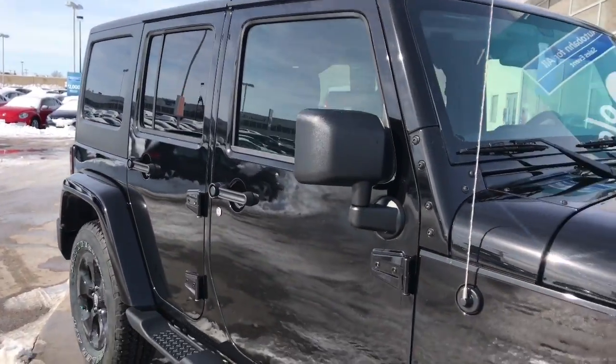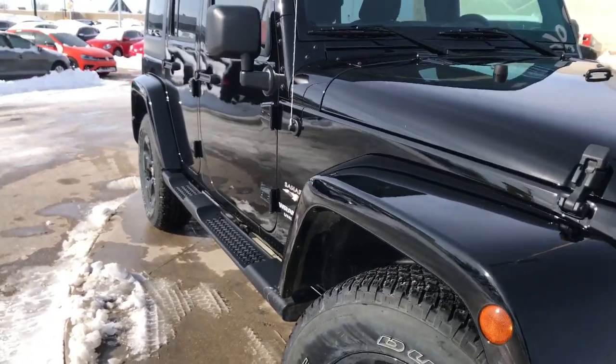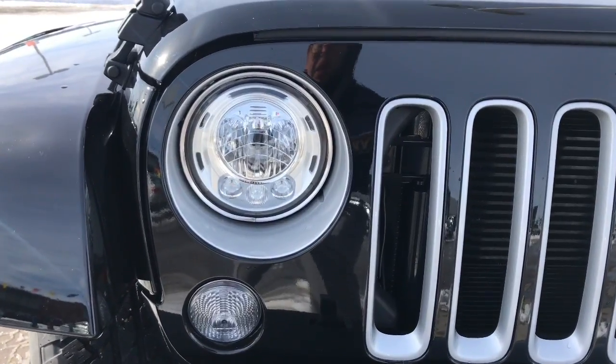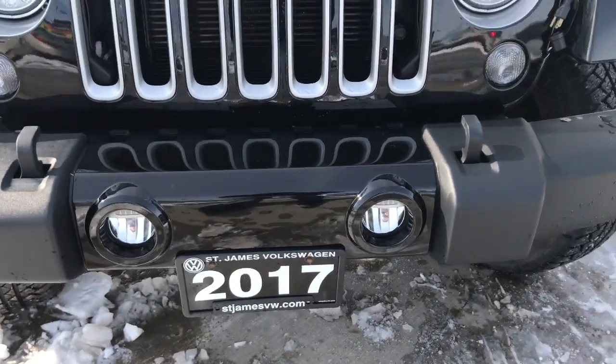Full black vehicle, looks amazing in the sunlight. You have your step bar on the sides there. Up front here you have your halogen headlights with your LED daytime running lights and quad lights down below.